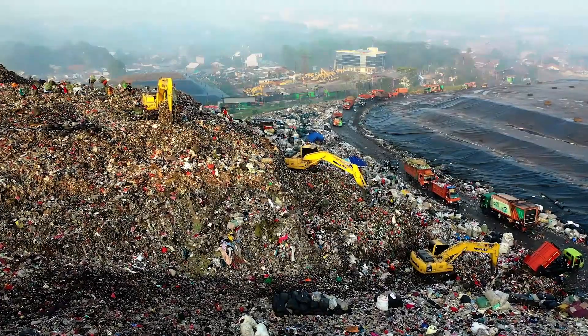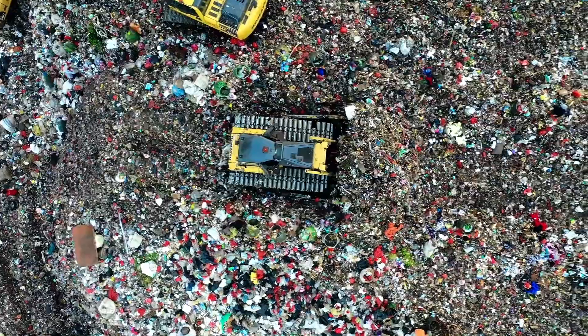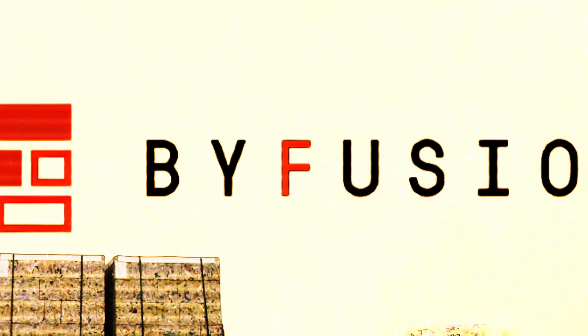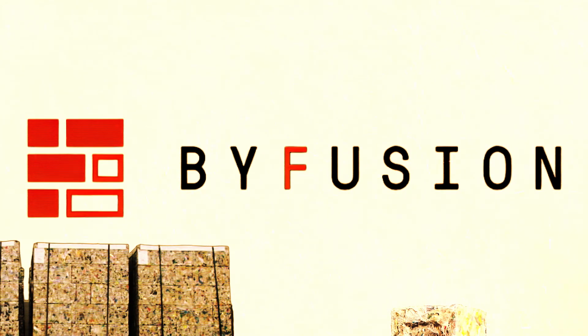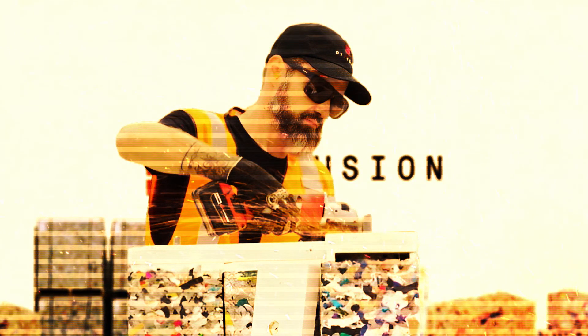In a world grappling with the challenges of plastic waste, one company is revolutionizing the way we manage and repurpose this environmental threat. Introducing ByFusion, a pioneering company dedicated to transforming plastic waste into sustainable construction solutions.